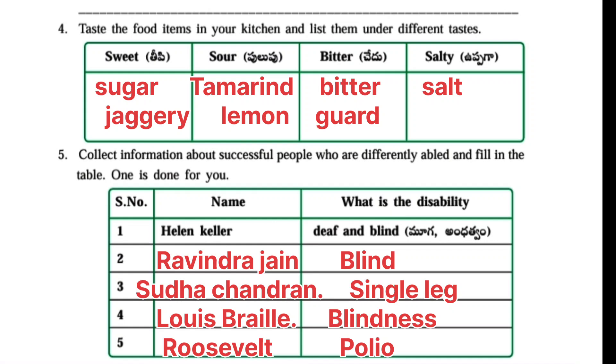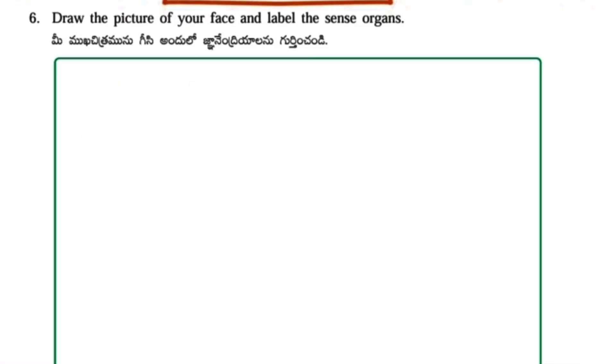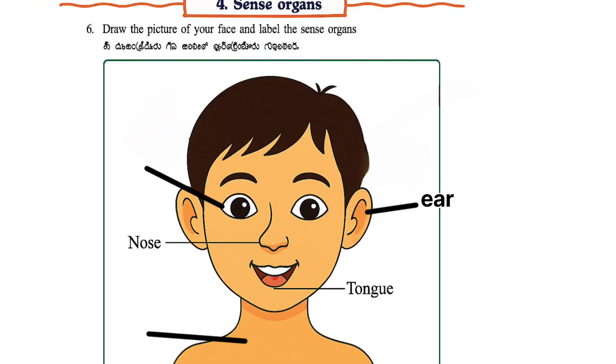Collect information about successful people who are differently abled and fill in the table. One is done for you. Helen Keller – Deaf and Blind. Ravindra Jain – Blind. Sudha Chandran – Single Leg. Louis Braille – Blindness. Roosevelt – Polio. Draw the picture of your face and label the sense organs: Ear, Tongue, Eye, Nose, and Skin.